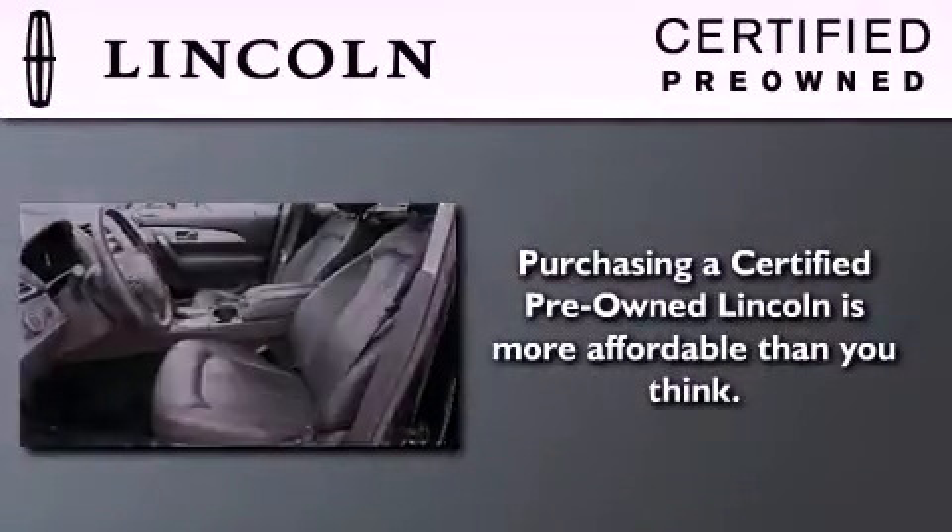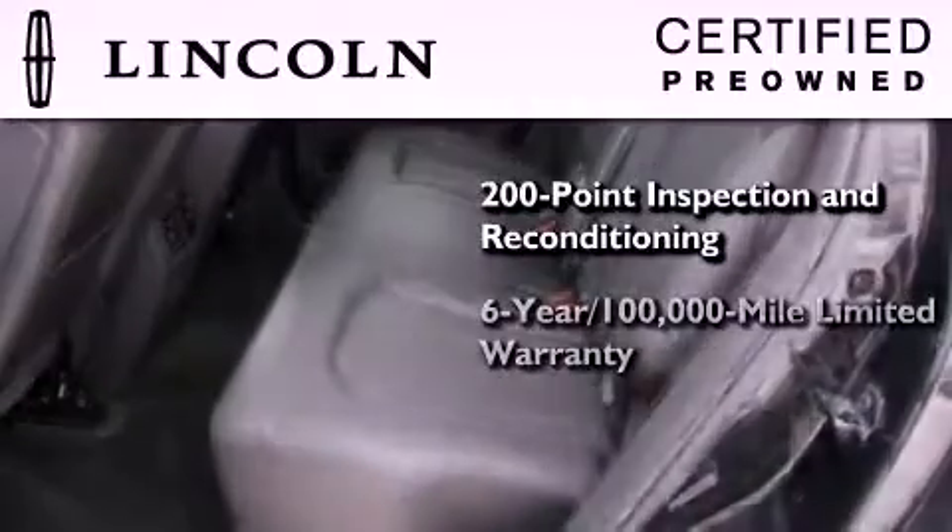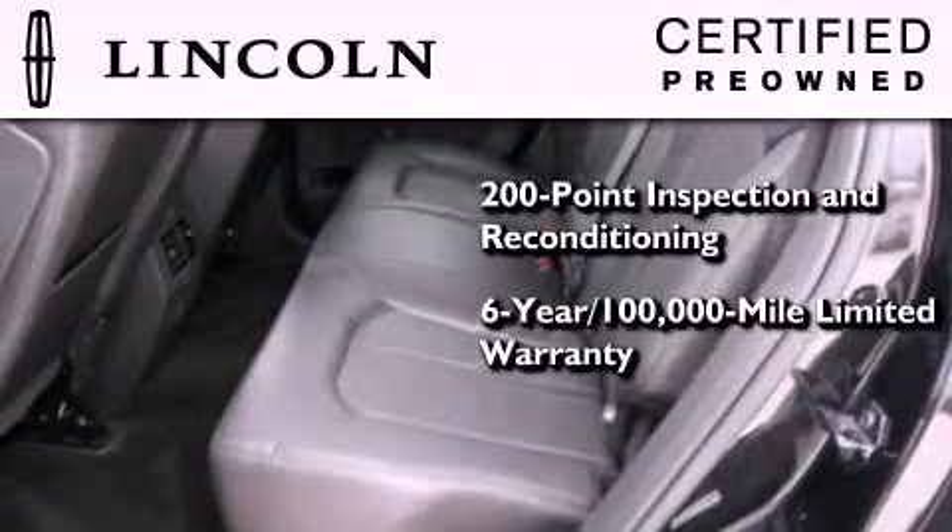The Lincoln certification includes the 200-point inspection and reconditioning process, a six-year, 100,000-mile limited warranty, plus 24-hour roadside assistance.